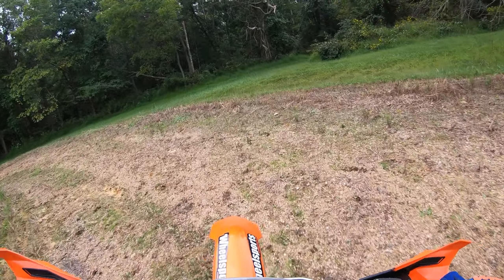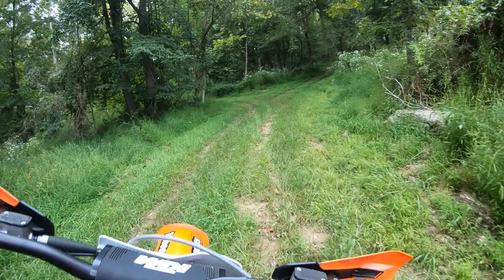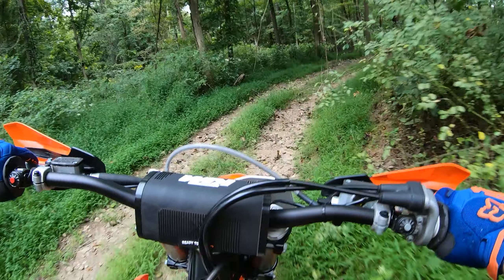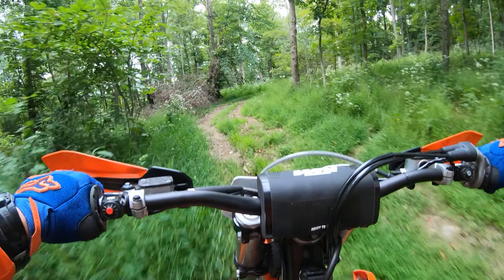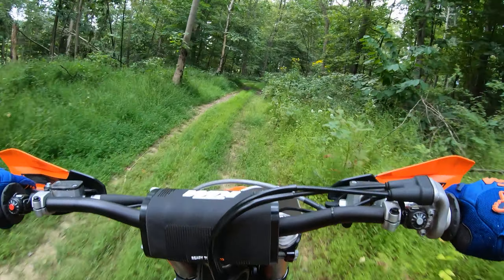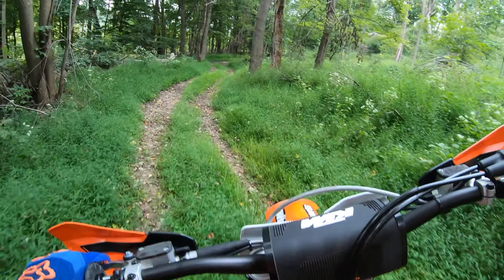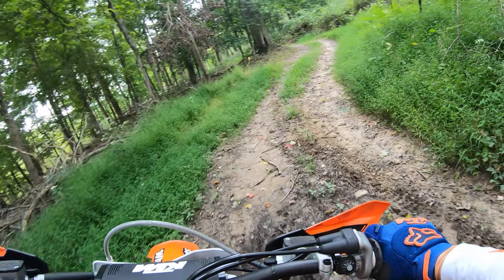Brembo brakes, nice woods-focused suspension, no vibration — just a super fun and agile feel. Even these air forks — I know they made big changes in '21, but these forks feel really good.